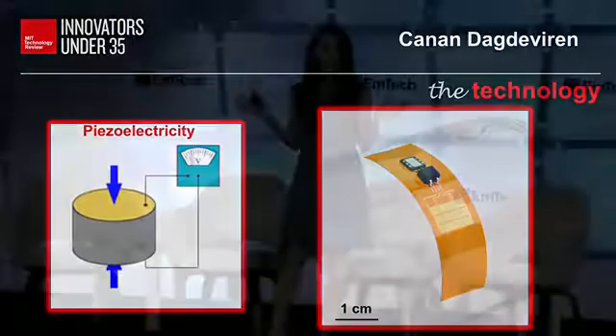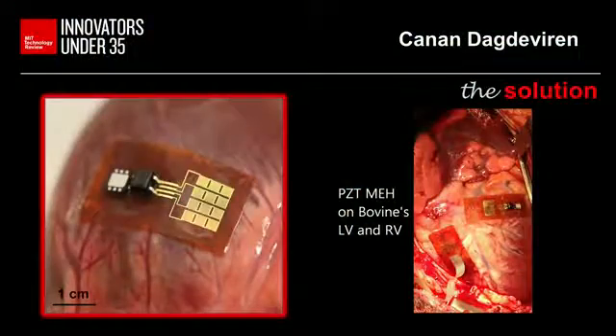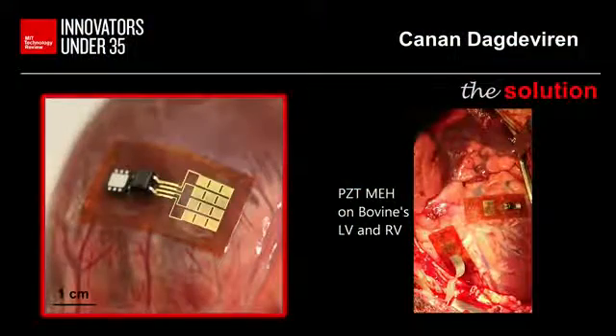My devices can take the shape of any human tissue. This is a new class of biocompatible mechanical energy harvesters. The device is malleable and can be laminated onto the heart as well as onto other soft tissues.